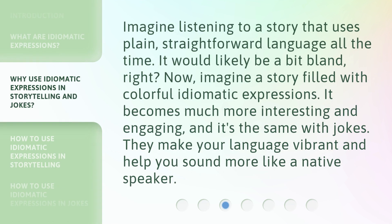Imagine listening to a story that uses plain, straightforward language all the time. It would likely be a bit bland, right? Now, imagine a story filled with colorful, idiomatic expressions — it becomes much more interesting and engaging, and it's the same with jokes. They make your language vibrant and help you sound more like a native speaker.